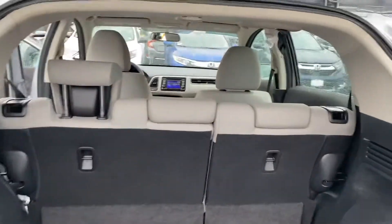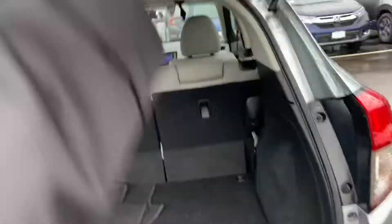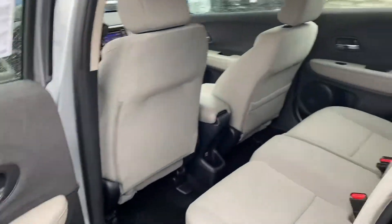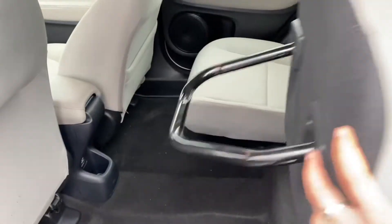Spacious trunk — the seats do fold down in a 60-40 split. Spacious back seat, and the back seats do fold up like this as well.